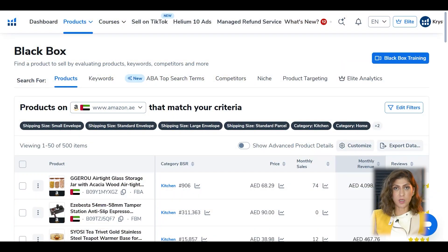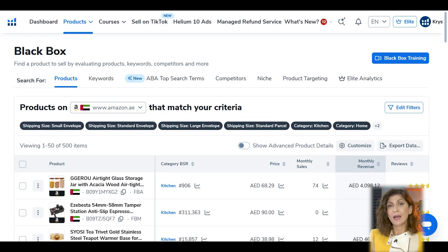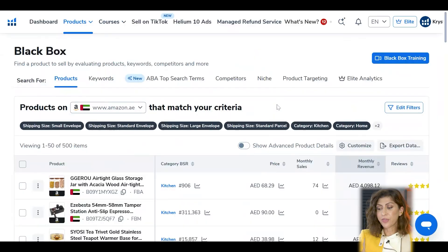Once you have the Chrome extension installed, you'll be able to see even more information while on Amazon. Getting started with Black Box — a feature inside Helium 10 — we're going to select Amazon UAE, choose every product size other than oversize, set the category to Kitchen and Home, search for products with a selling price between 30 and 200 dirhams, and with fewer than 250 reviews. The main purpose is to find products with moderate to high demand, moderate competition, a healthy selling price, and room for differentiation.